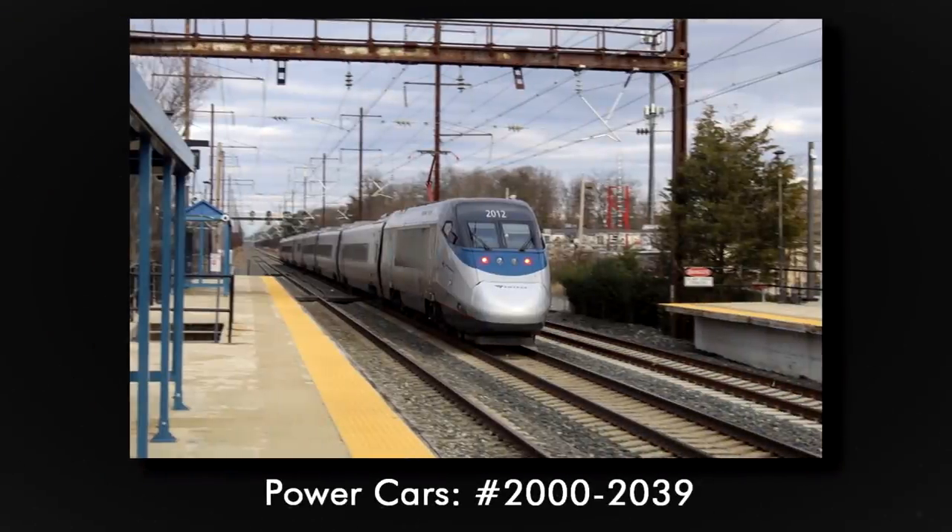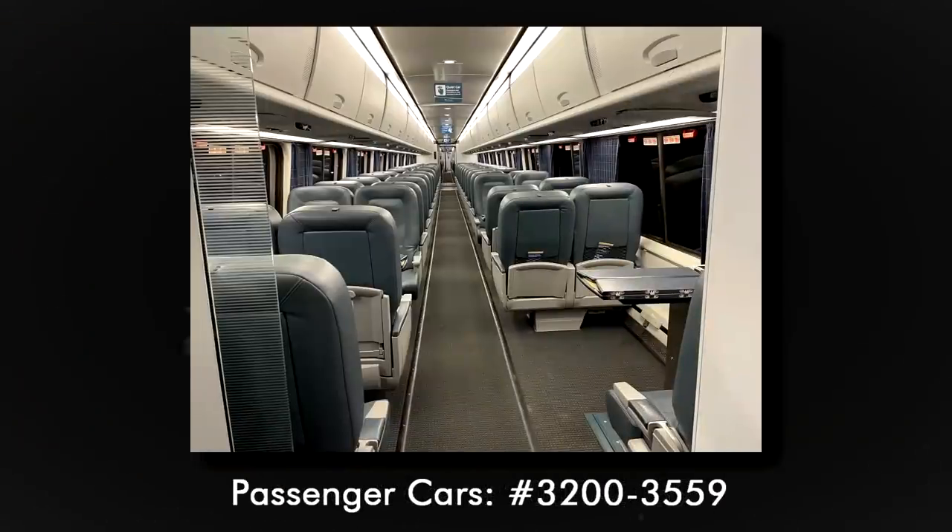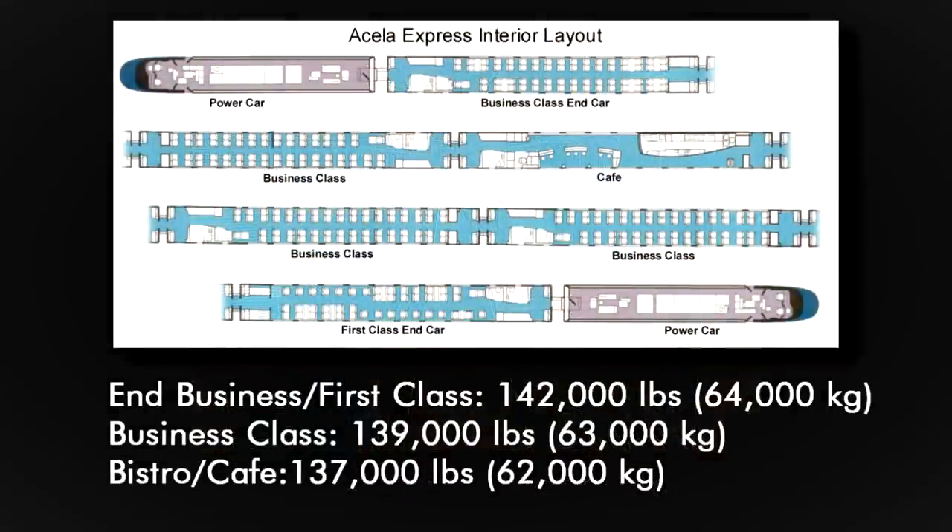The power cars are numbered 2000 to 2039. The passenger cars are numbered 3200 to 3559. As for the passenger cars, the end business and first class cars weigh in at 142,000 pounds. The other business cars at 139,000 pounds.